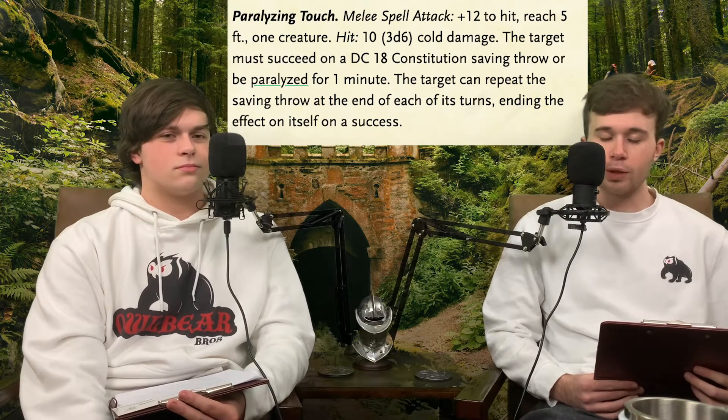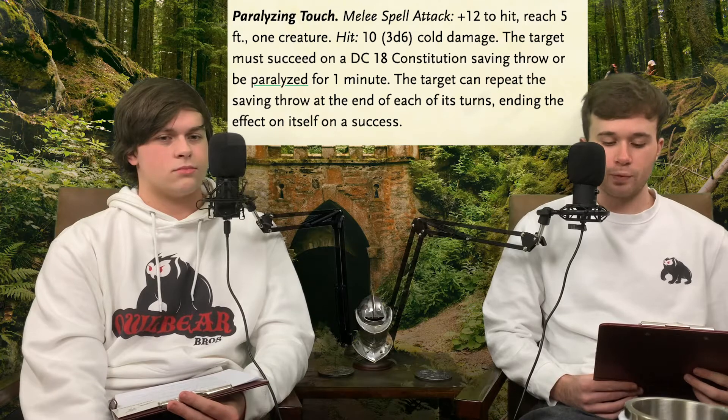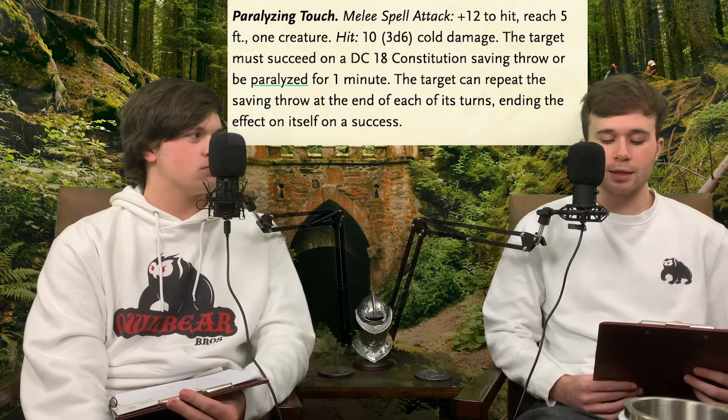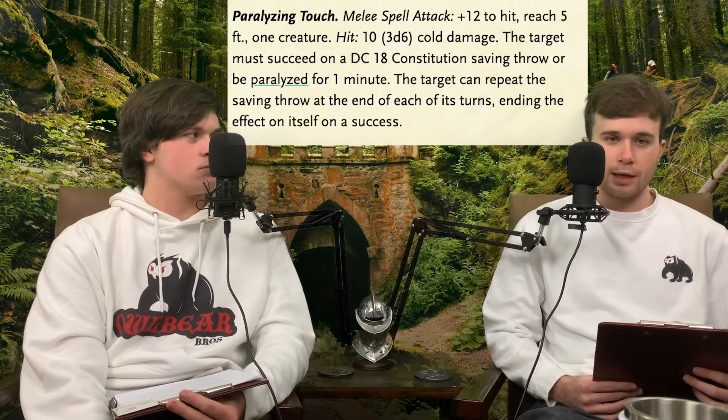They have a single action separate from spellcasting: Paralyzing Touch. They can touch a creature within five feet and deal 3d6 cold damage. The creature must make a DC 18 Constitution save or be paralyzed. This paralysis lasts multiple minutes, though they can remake the check every turn - but at DC 18, that's rough for a low-Constitution character.